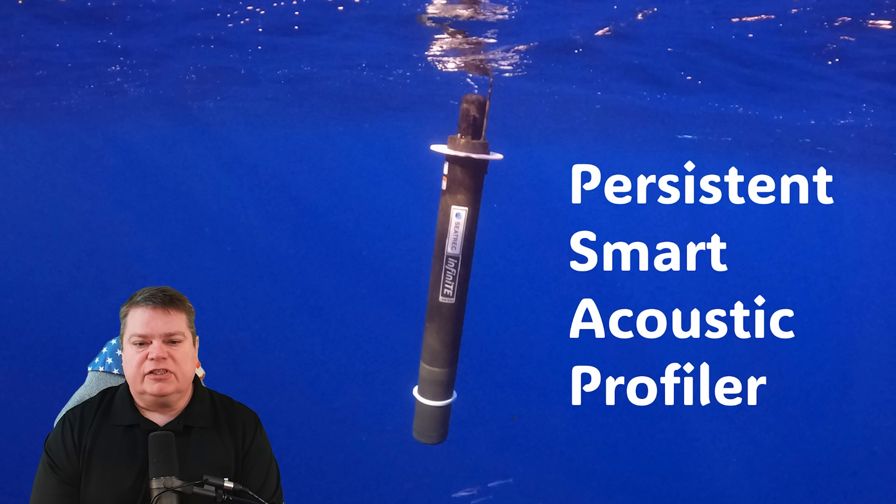It's called the Persistent Smart Acoustic Profiler to the Navy Postgraduate students, and it generates its own power, allowing it to operate at sea for long periods of time. It's mobile, so it can swim to vast parts of the oceans around the world. It can also record audio down to a depth in excess of 900 meters.